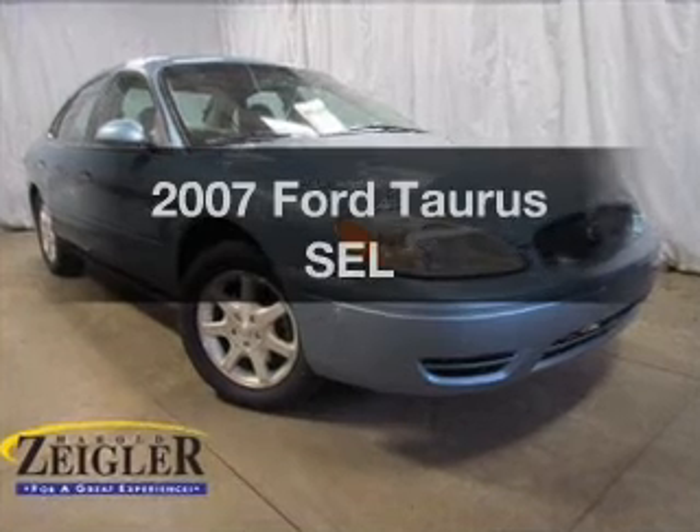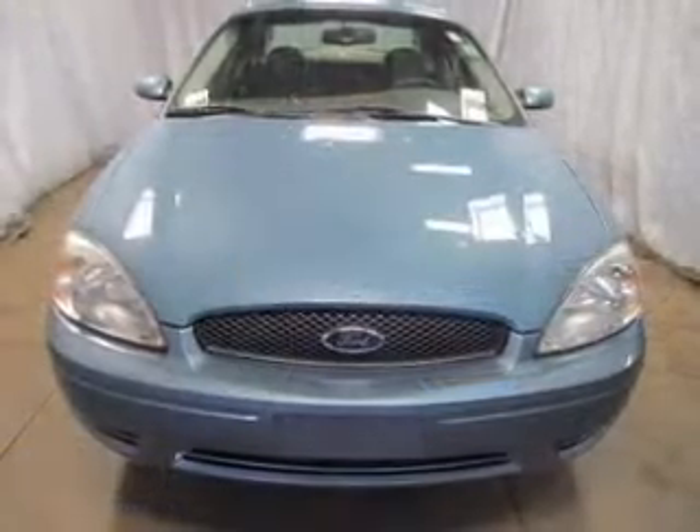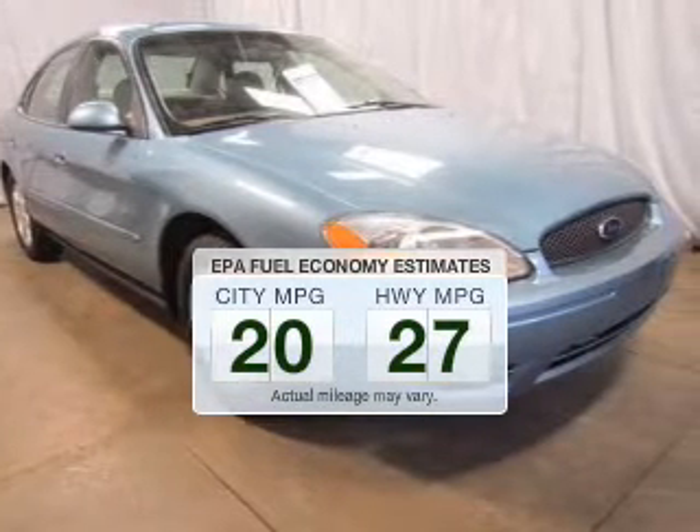Presenting the 2007 Ford Taurus. Travel the roads in style and comfort in this great vehicle. Better gas mileage means better long term driving, and this ride delivers with a great low fuel consumption rate.